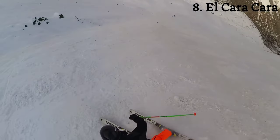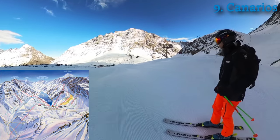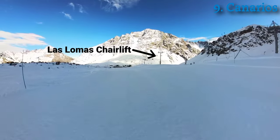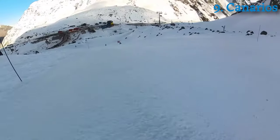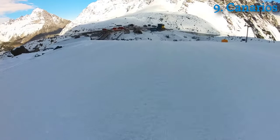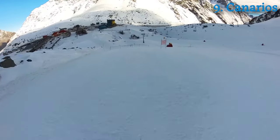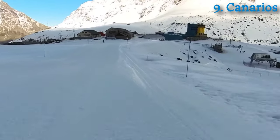This is Canarios, which is to the right of the Las Lomas lift. It's a blue slope that takes you right back down to the base. You can cross over to the left and get to some green slopes, but this is a great slope just to practice your turns on.